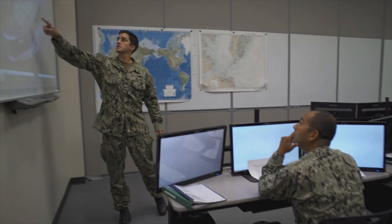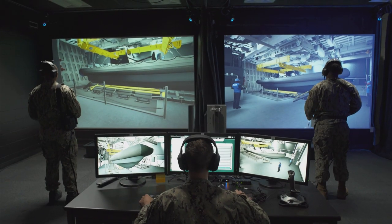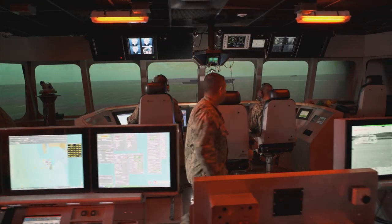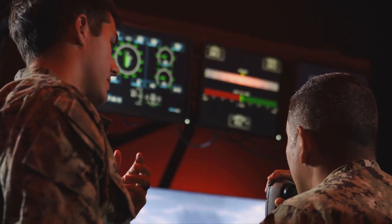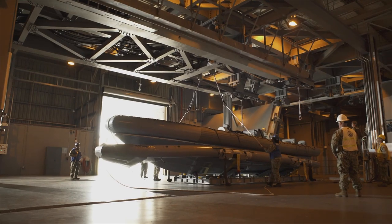All facets of the training program — from virtual reality labs to part task trainers to mission bay trainers and integrated tactical trainers — are designed to maximize sailor skill development through repeated actions conducted in a variety of environments and scenarios.